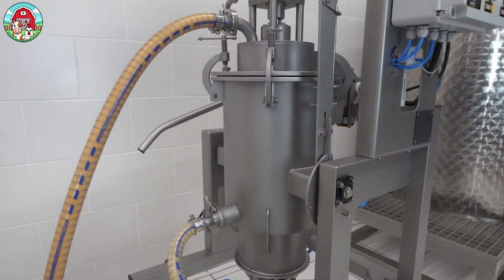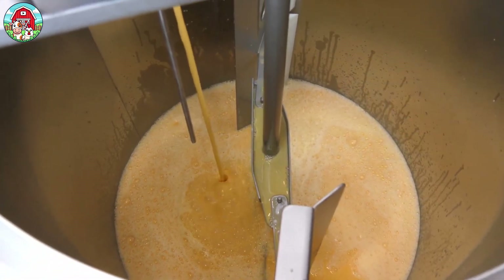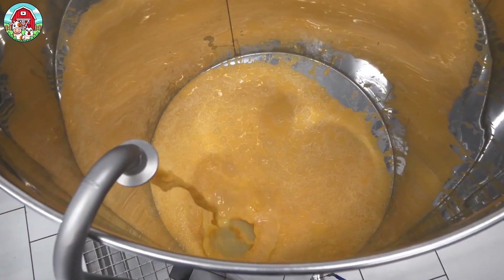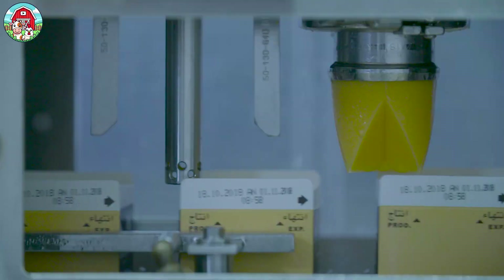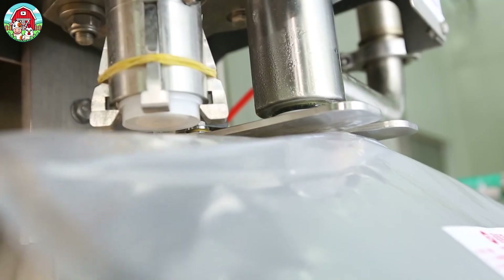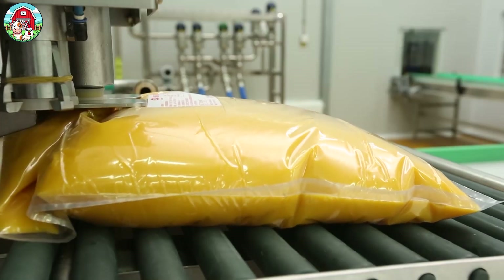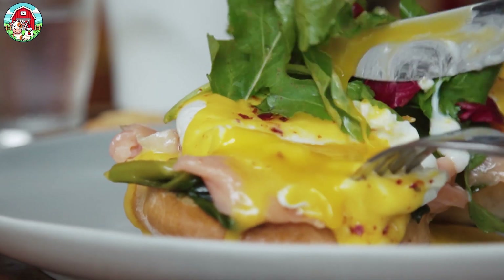After that, the liquid eggs are blended until smooth, then gently pasteurized to keep them safe and delicious. Before packing, the liquid eggs go through one final test, checking color, texture, and consistency to meet strict quality standards. The final product is poured into large, sterile bags, labeled, chilled, and shipped to bakeries, restaurants, and food manufacturers. Packed with nutrition, easy to cook, and featured in thousands of dishes around the world.